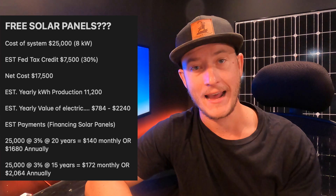That system is going to produce an estimated 11,200 kilowatt hours per year. That electricity is valued somewhere between $784 and upwards of $2,000. That's going to depend on the actual cost of a kilowatt hour in your area. If we're saying that the electricity your solar panel system produces is being sold to the power company for the same price that you're purchasing it, electricity is worth somewhere between $700 and $2,000.